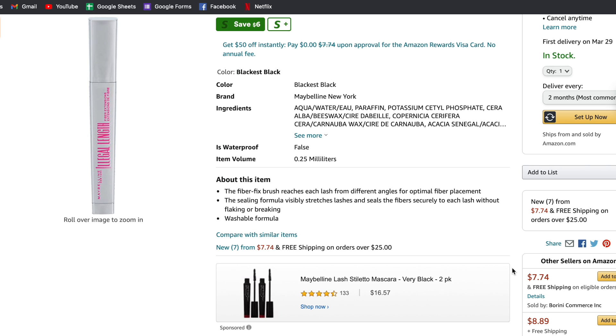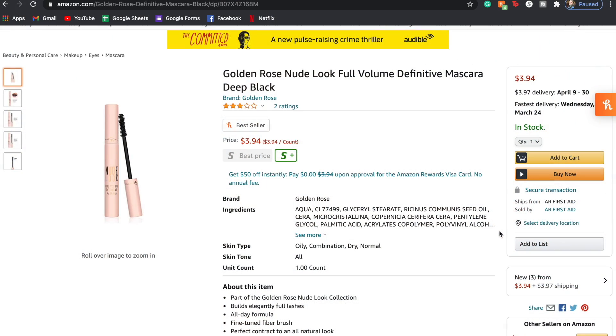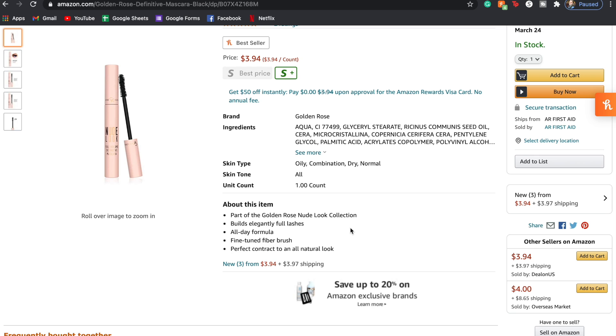The Illegal Length claims no flakes — not no smudging, but no flaking. It's Maybelline's first mascara with four millimeters of measurable fiber extensions that deliver longer lashes, so the fibers connect to your lashes, but it's not a traditional fiber mascara. The Golden Rose Nude Look Full Volume Mascara retails for about $4 — super cheap. It only comes in black. It claims buildable texture for full volume and length with just a few coats, an all-day formula, and volumizing all day long.